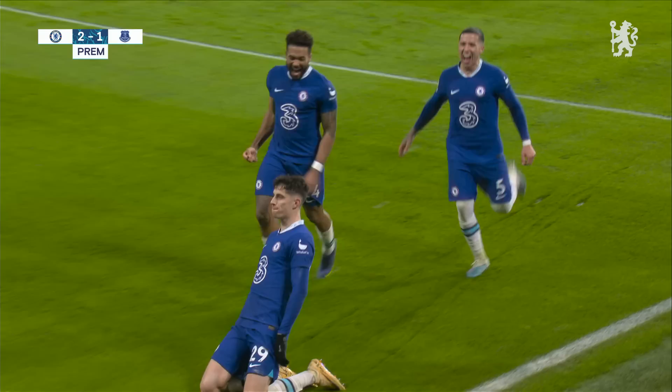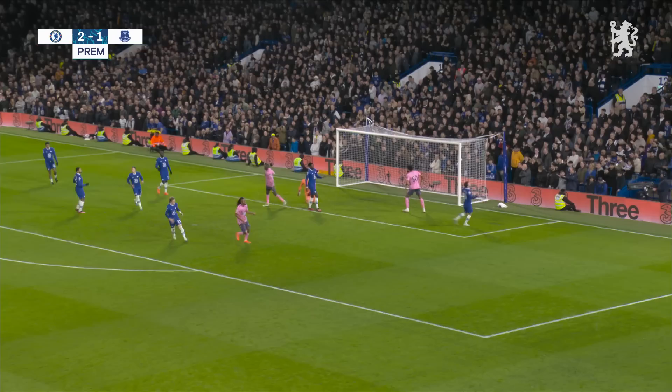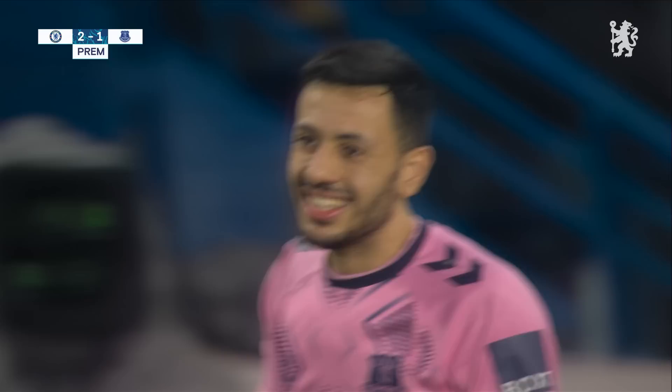Everything he touches turns to goals at the moment. Here's McNeil, Sims wanted it played early. McNeil now does drill it across — and again, any kind of touch, and Kepa's picking it out of his net. Decore's touch, here's Sims, trying to get away from Koulibaly. He's done that — and it's Sims! He's made it 2-2! His first Everton goal.